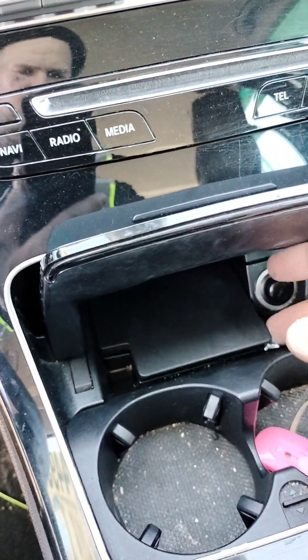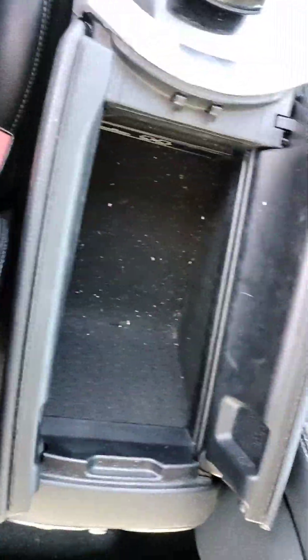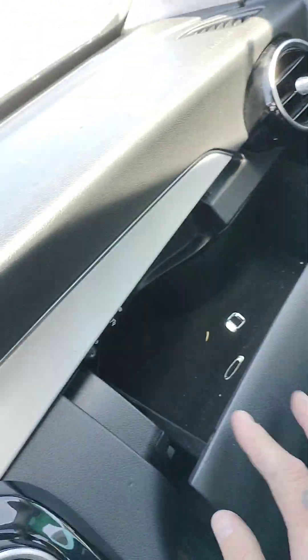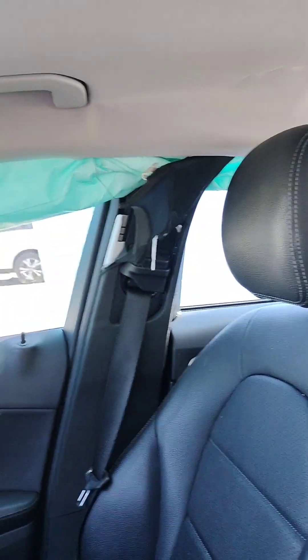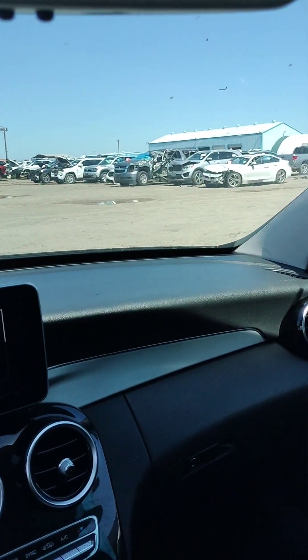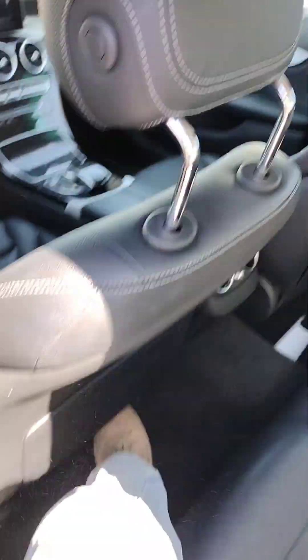There's no sunroof — this opens up. It's got another little cubby. This opens up; over here you got the glove box. You can see the airbags deployed, and some back here.